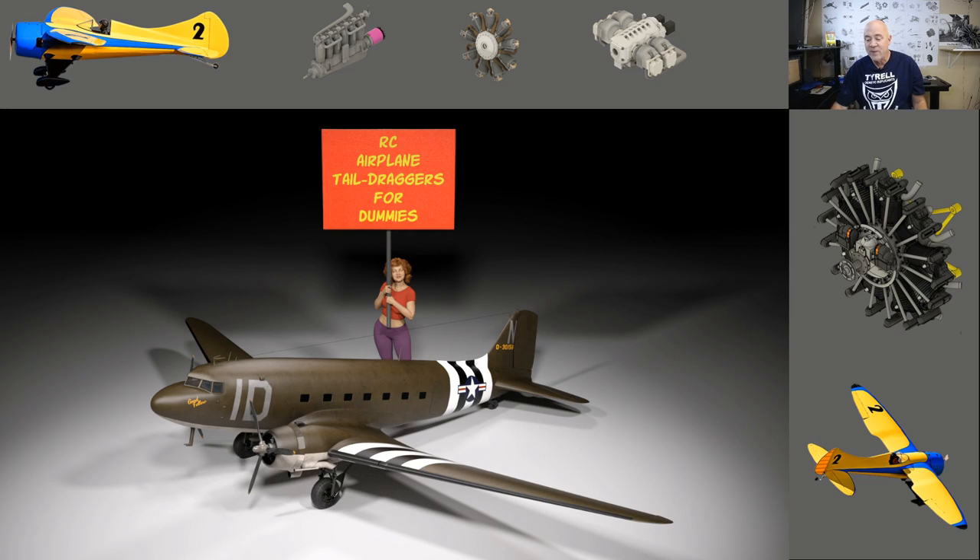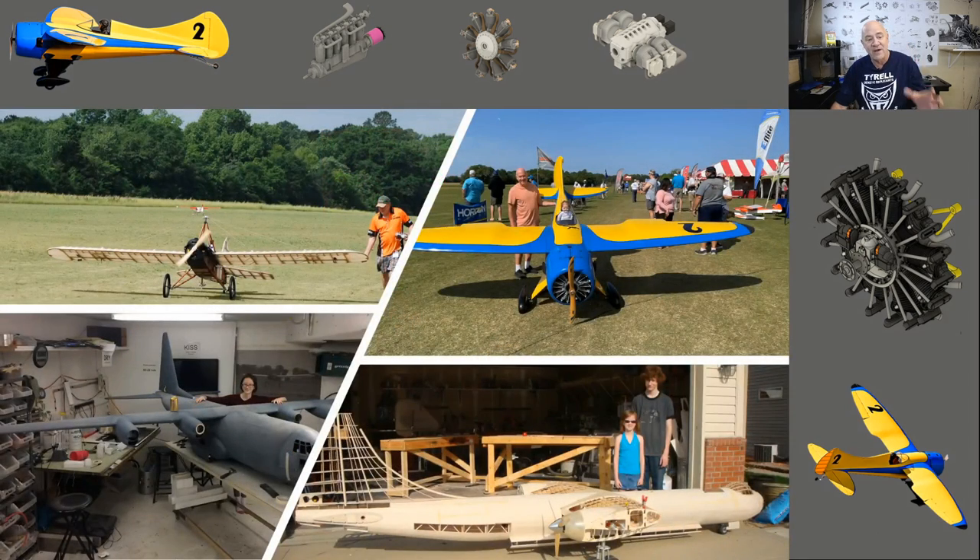If you're new to my channel, I am obsessed with giant scale airplanes. I have a Cessna 170 by Flex Innovations, an Avante, and a little biplane rock star — I love all model airplanes but my obsession is giant scale. I've been flying for over 40 years. I don't make up stuff or speculate — these are things I've done and been very successful with, so hopefully you can be successful too.